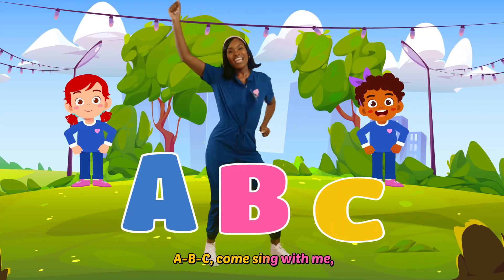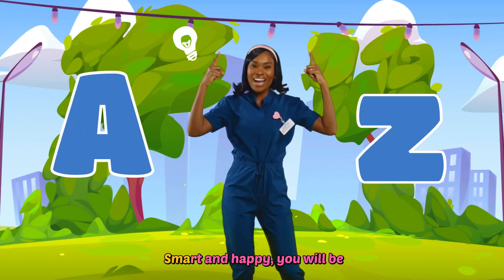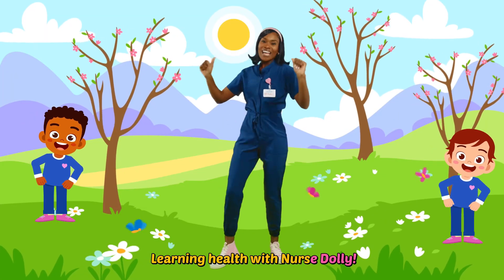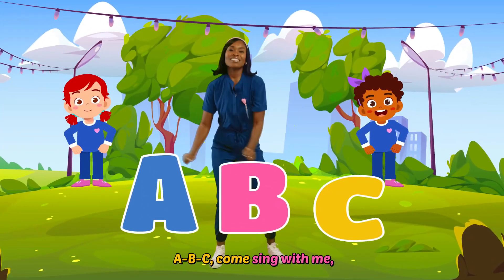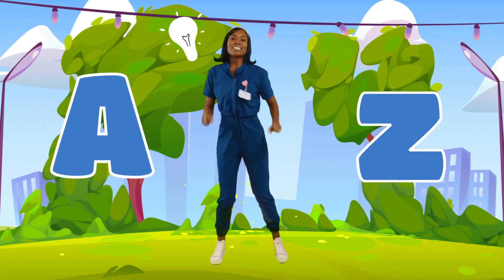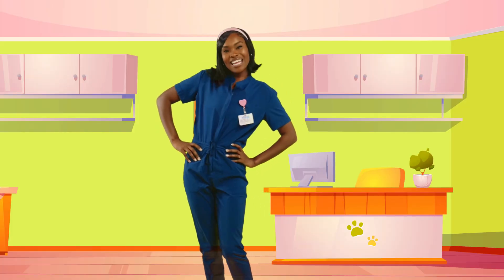A, B, C, come sing with me. Learn your body from A to Z. Smart and healthy you will be. Learning health with Nurse Dolly.